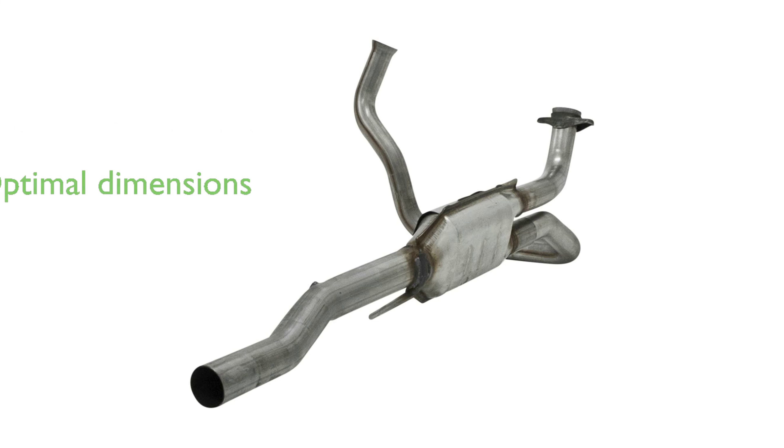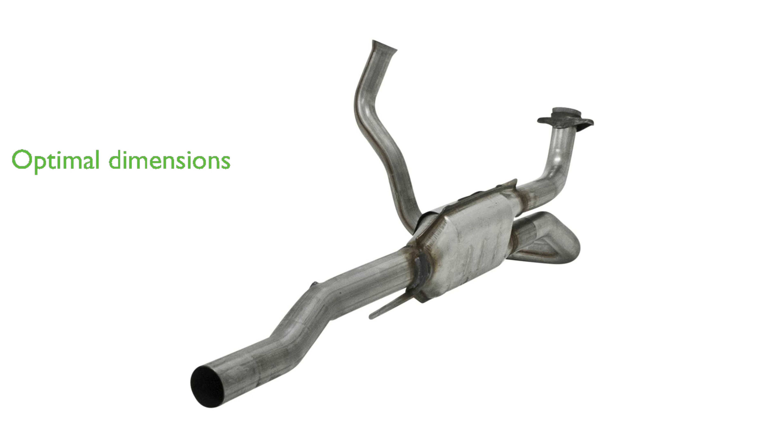With dimensions of 658 millimeters in length, 406 millimeters in width, and 229 millimeters in height, it is designed to fit seamlessly into your vehicle.